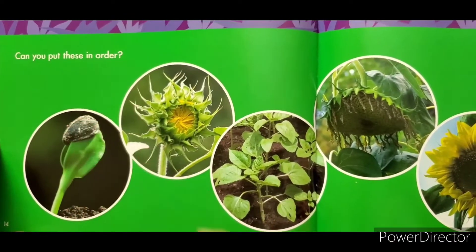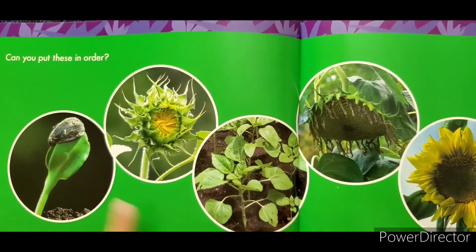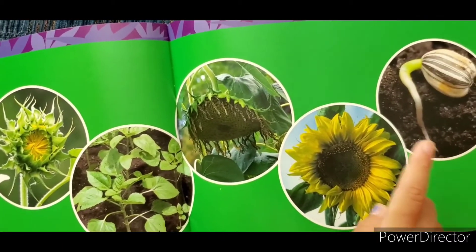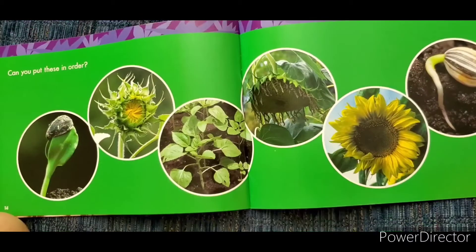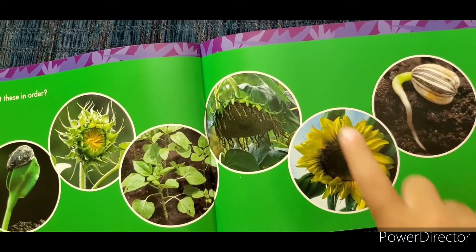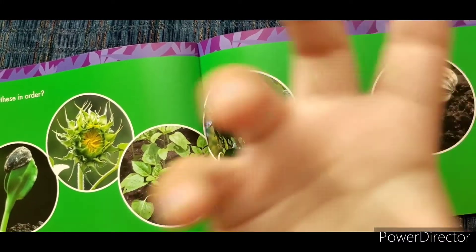Can you put these in order? Look at my finger — I'll tell you which one is first and last.